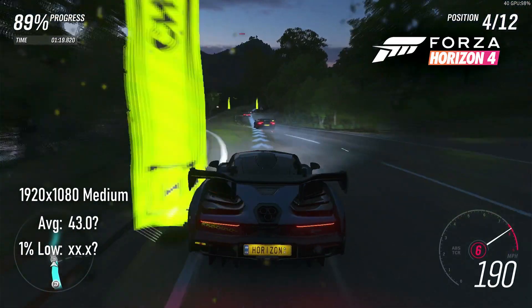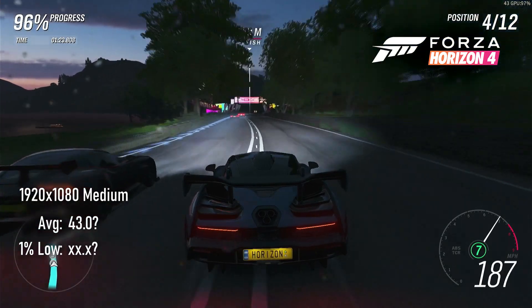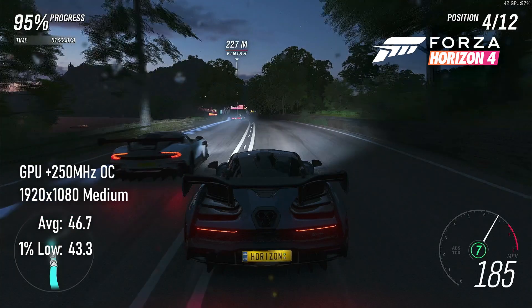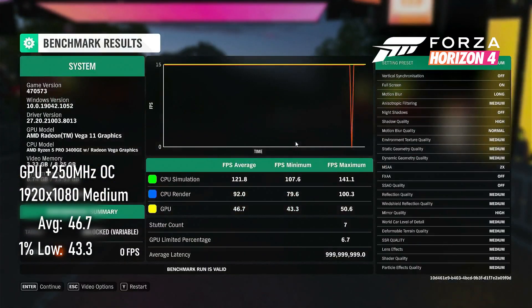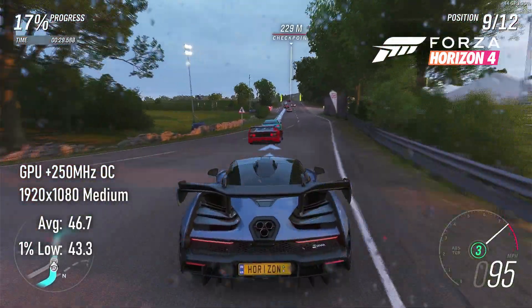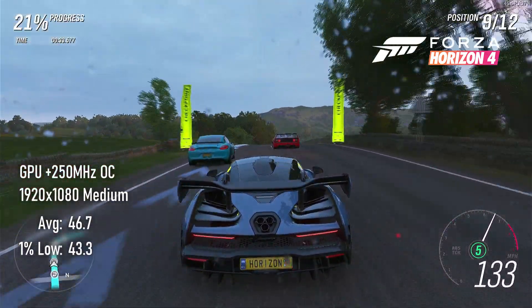Forza Horizon 4's canned benchmark was playing silly buggers with this one. Without the overclock, it refused to report back averages or lows, only giving out a rounded figure of 43 FPS. Overclocking the iGPU, and now the rounded figure is blank but the detailed stats are visible. Weird. Anyway, 1080 medium settings should keep things playable and is virtually identical to high settings. The overclock again does essentially nothing.